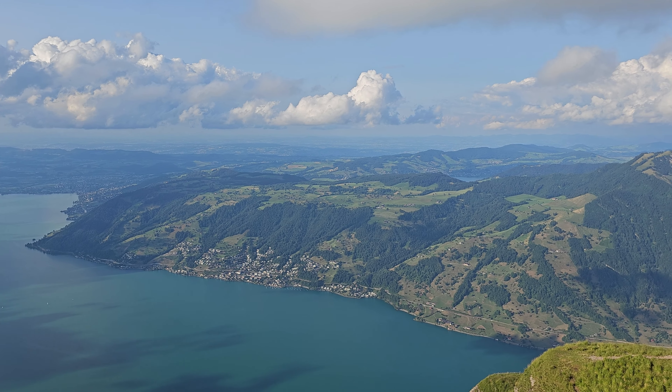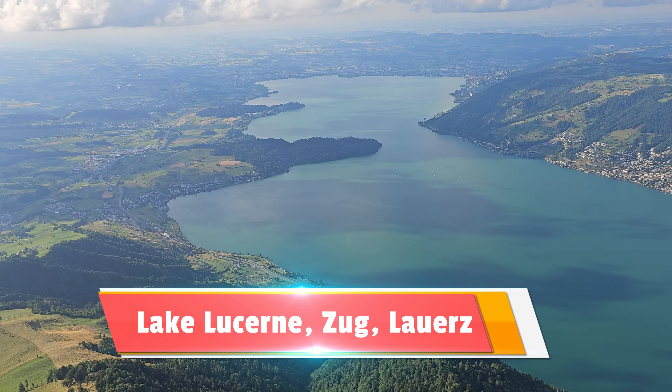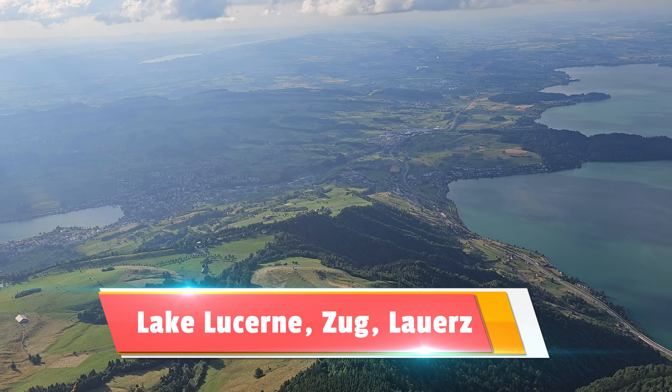This mountain is surrounded by three beautiful water bodies: Lake Lucerne, Lake Zug, and Lake Lauerz.